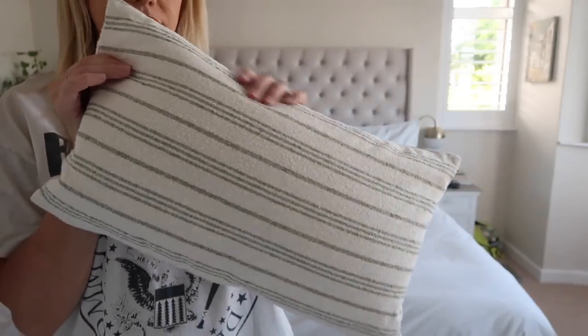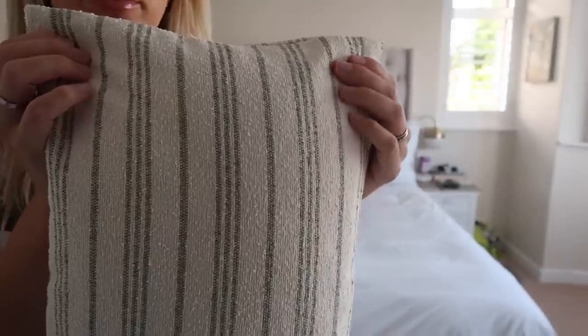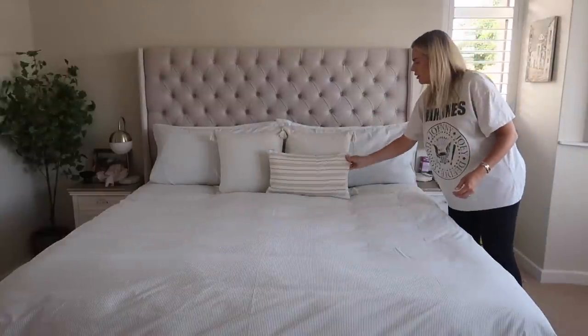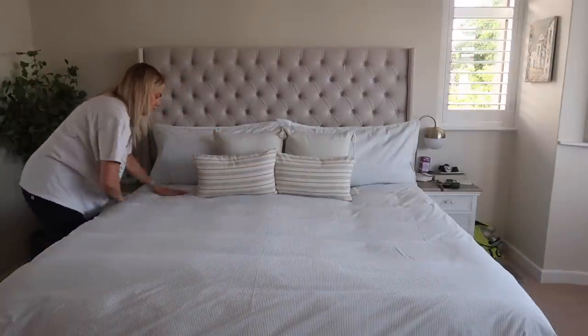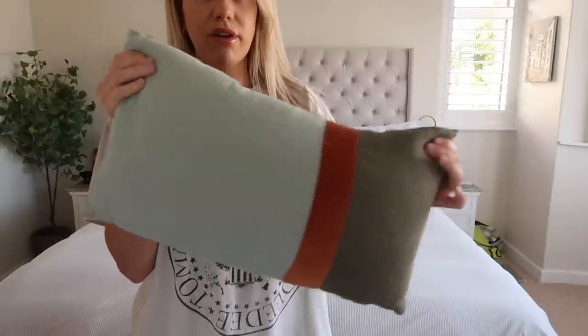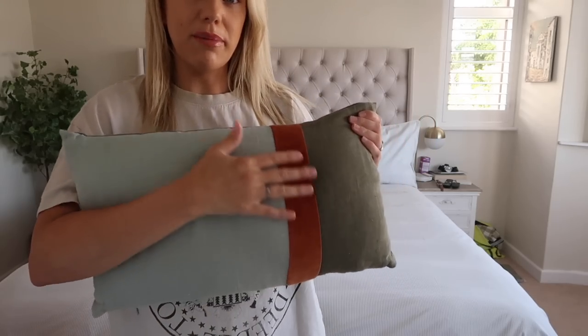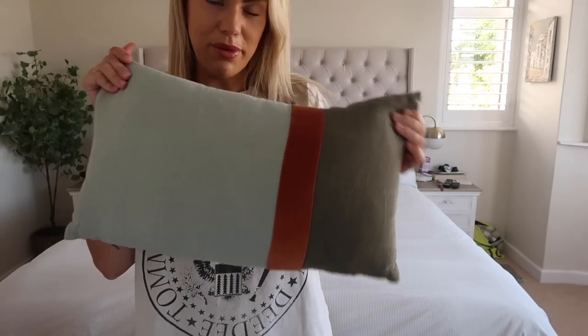I've also got these cushions to add from Dusk as well. I love the texture on these — it's like a mix of a boucle linen I feel. And I love the olive green stripes on there. I think that looks gorgeous. And then for another pop of green I've got this one here which is from Laridoo. I really love this orange stripe here as well — very autumnal, which is really beautiful and perfect for the season ahead.